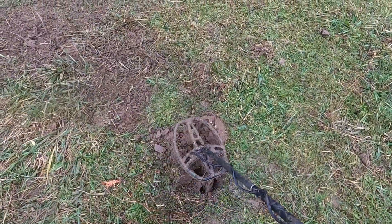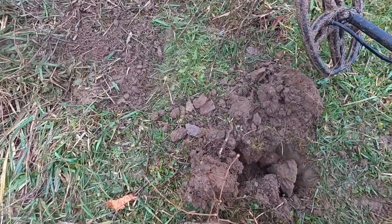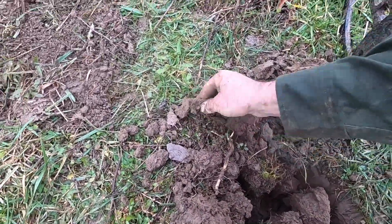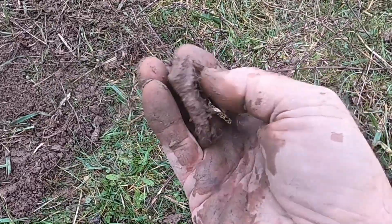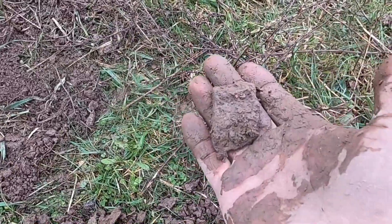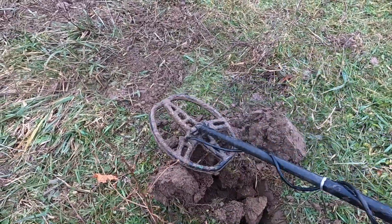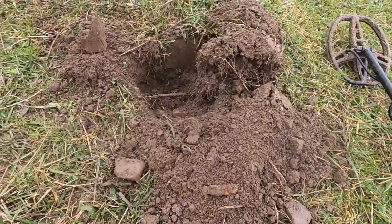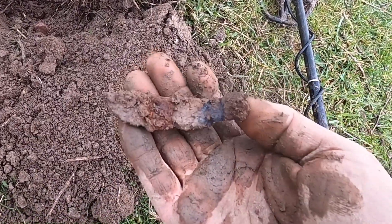Another one here - sounds like it could be something good. No, it's a piece of iron - that's a piece of cooking kettle. Last video I found a bunch of chunks of this. So far I've only found enough to make about one kettle, so there weren't a lot of them here. They could have smashed them up or threw them in the river, but it appears they didn't want to take them with them.